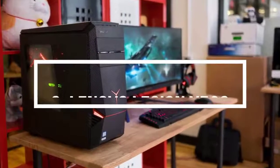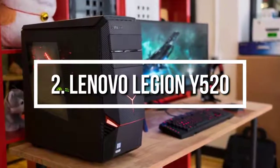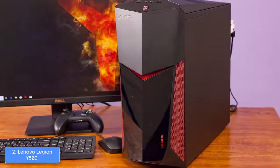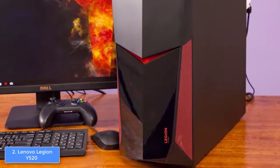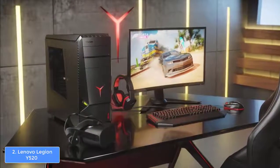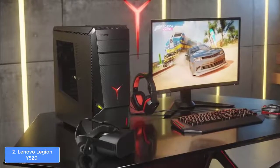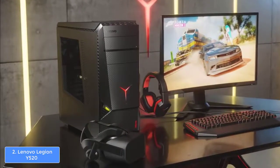Moving on to number 2, we have the Lenovo Legion Y520. The Lenovo Legion Y520 tower is equipped like a tank on the inside and looks tough overall, making it built for fluid gaming. From a design perspective, the Y520 features a matte black construction with red accents spread around the front sides, as well as an engraved V-shape on the front that makes the tower look like a dark knight.